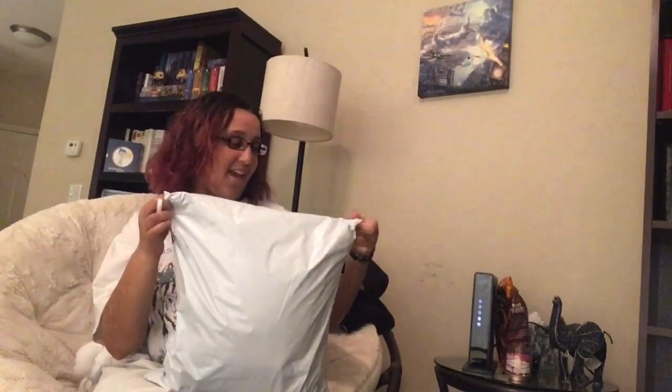Hello, fellow princesses and princes. My name is Starry, and I am here with another video. This time it is a haul and unboxing. I have this lovely package from Devil Inspired — it is my first time ordering from them. Let's go ahead and open this up.